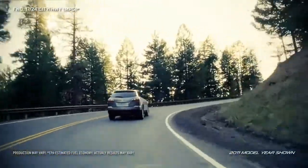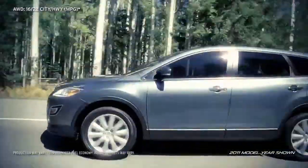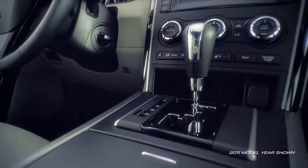Thanks to its four-wheel independent suspension and power rack and pinion steering, the seven-passenger crossover SUV is surprisingly light on its feet. It also features an electronically controlled six-speed automatic transmission,